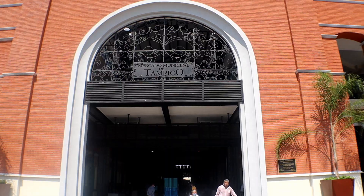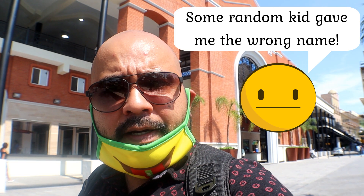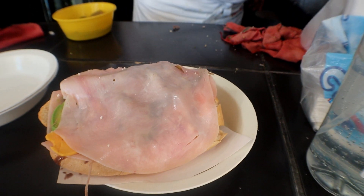Behind me is a mercado from Tampico. There's a lot of food in there, a lot of seafood, a bunch of everything — there are tortas also. There's a famous torta called Tortas Don Pepe, and I believe he used to make the tortas from sardines. So let's check it out.